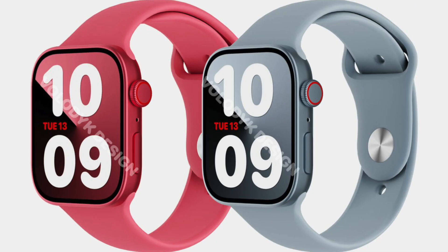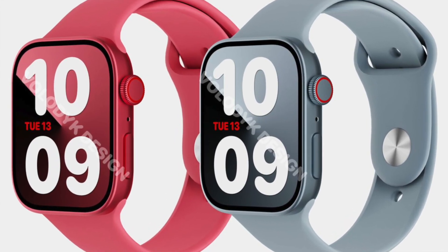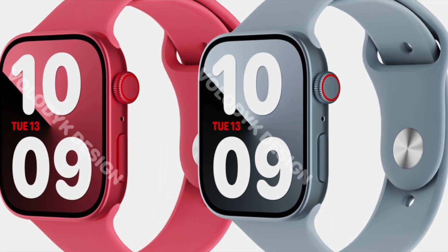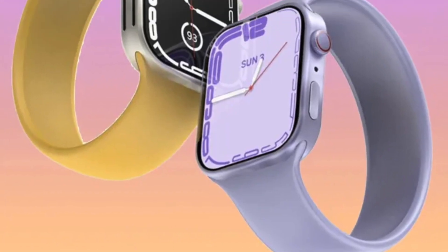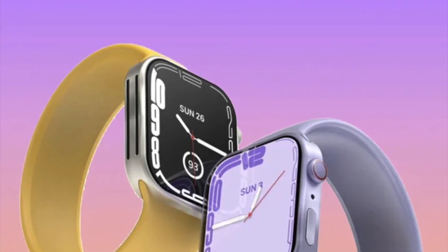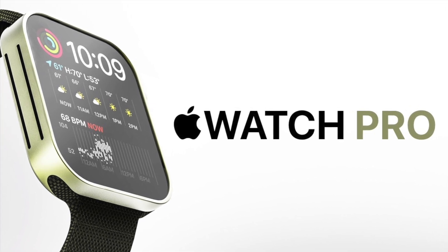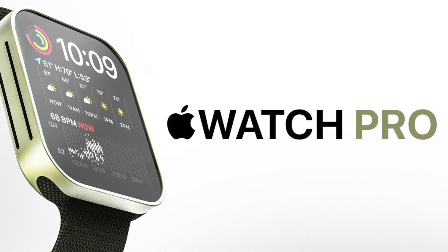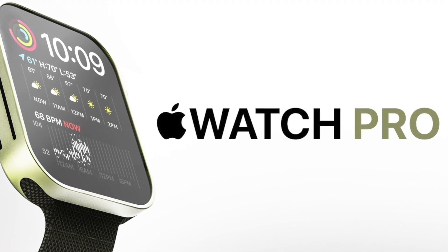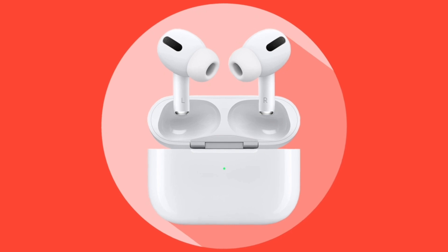We're getting a two-inch diagonal display, which is seven percent larger than the current Apple Watch Series 7 at its largest size. The larger size also indicates we are going to be getting a larger battery with longer battery life, which could most likely give you a couple of days. The best news — or maybe not — is that it's going to cost upwards of $900, nearly even a thousand dollars according to rumors.